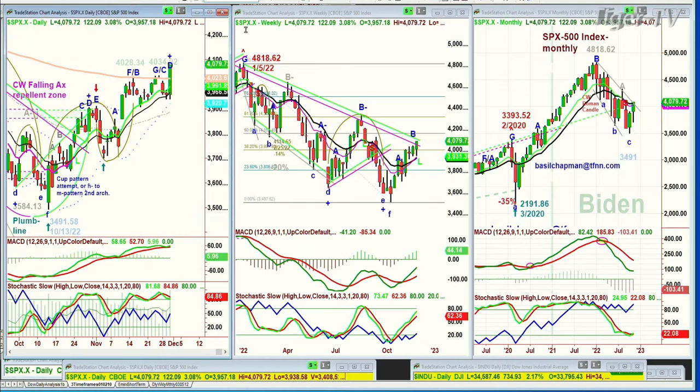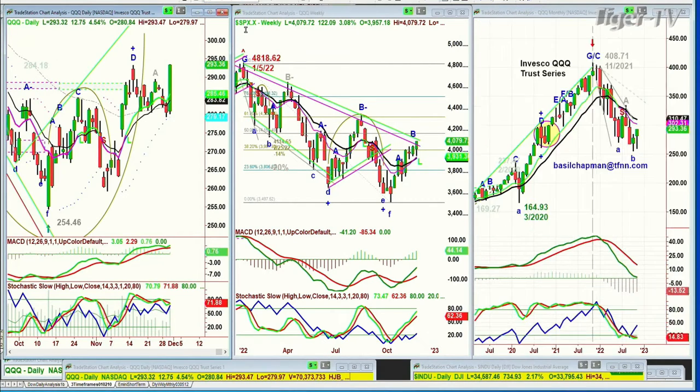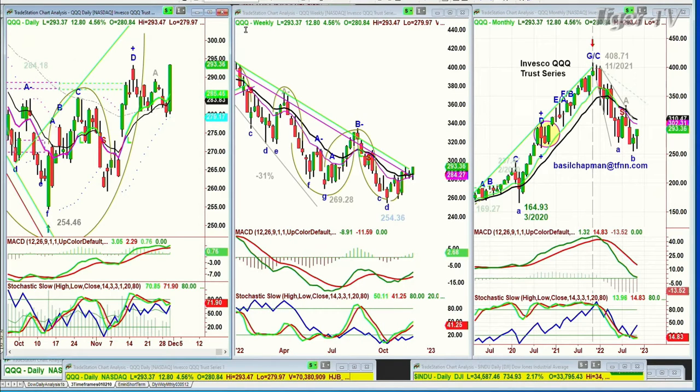Looking at the QQQ — it's been lagging, but it had a really good session, one of the best percentage-wise, up 4.56%, almost 13 points, at 293.42.